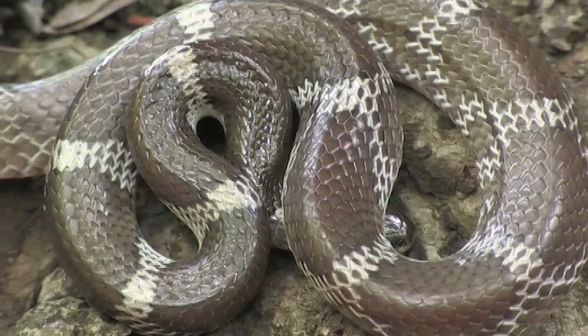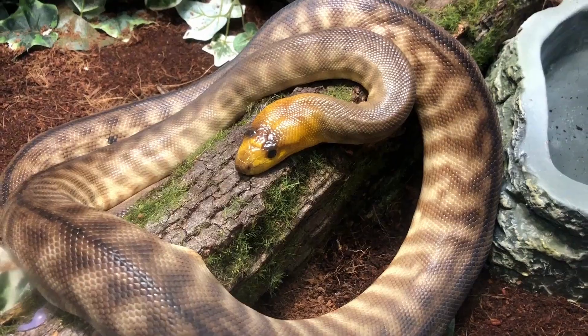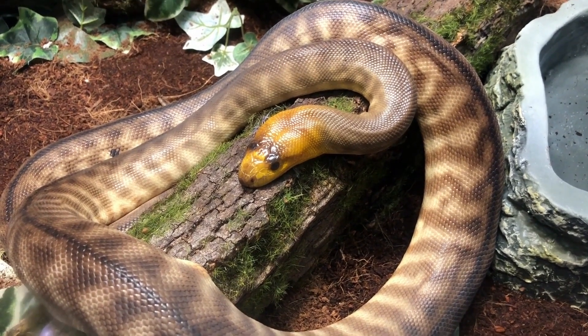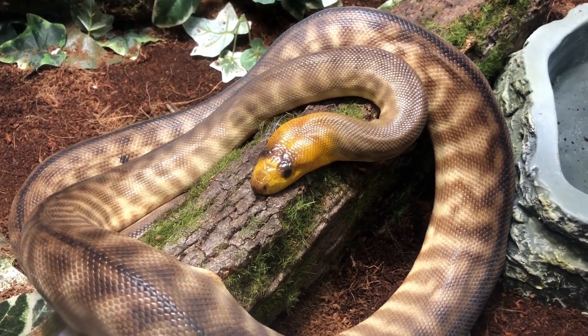First off, let's talk about the role of snakes as predators in their ecosystems. Snakes play a crucial role in maintaining the balance of nature while keeping prey populations in check. They are skilled hunters, often using their venom or constricting abilities to catch their prey.